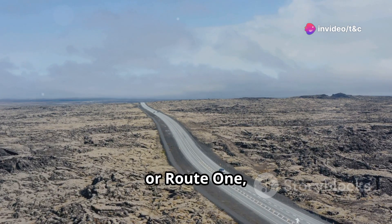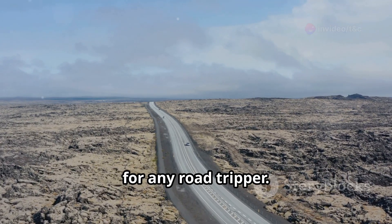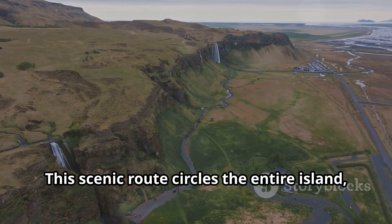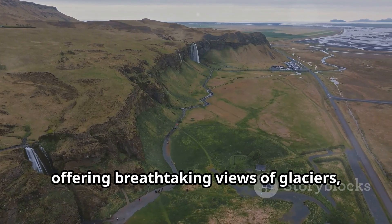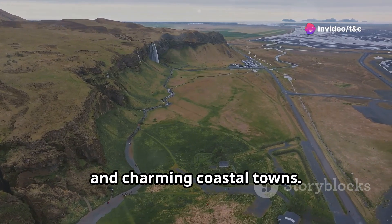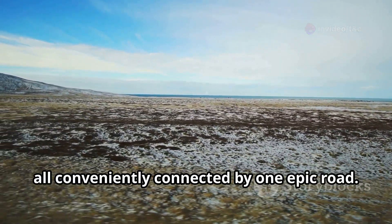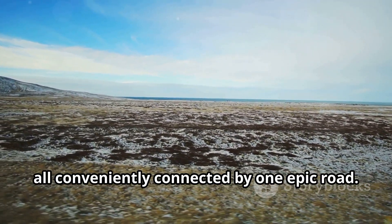The Ring Road, or Route 1, is Iceland's main highway and a must-do for any road tripper. This scenic route circles the entire island, offering breathtaking views of glaciers, volcanoes, waterfalls, and charming coastal towns. Driving the Ring Road is like witnessing the best of Iceland, all conveniently connected by one epic road.